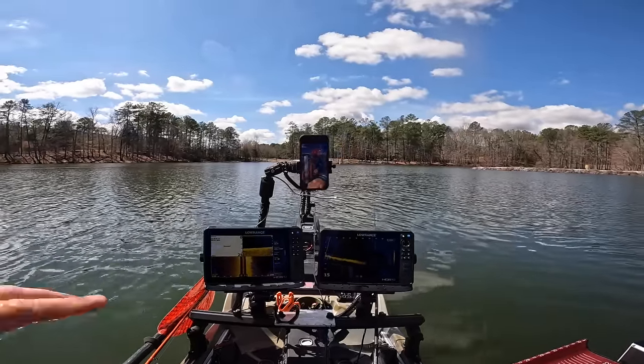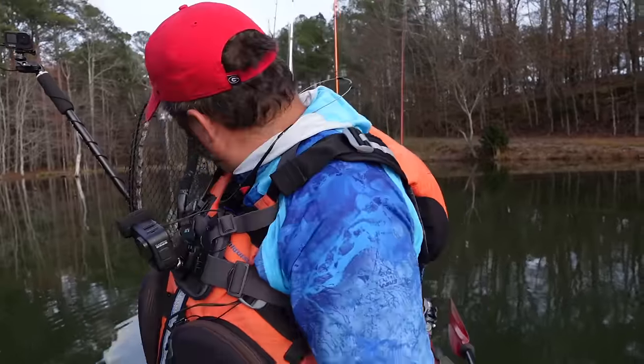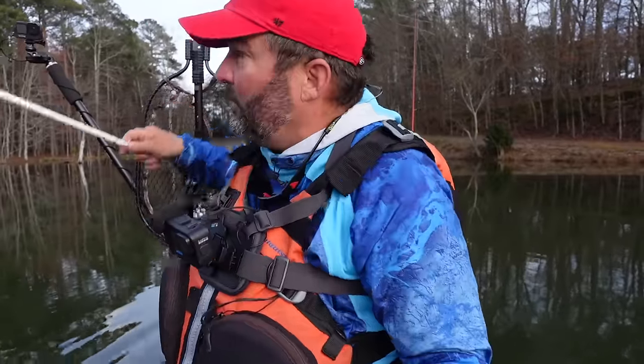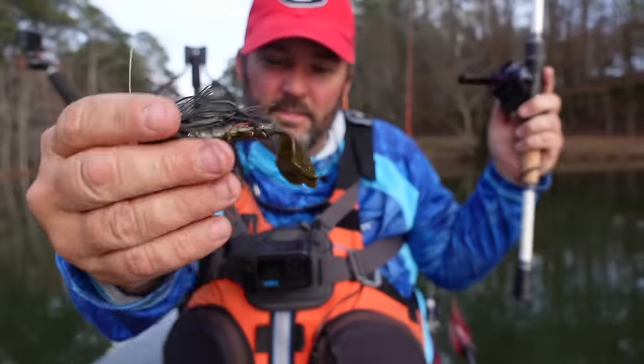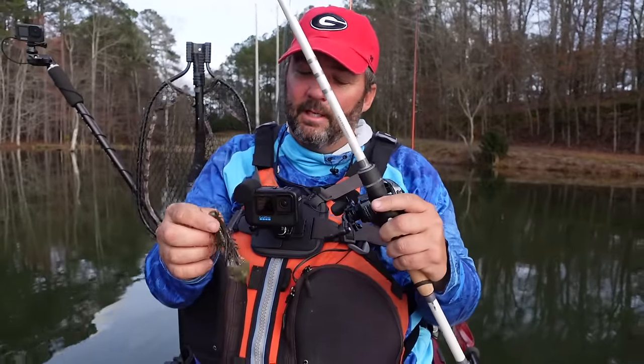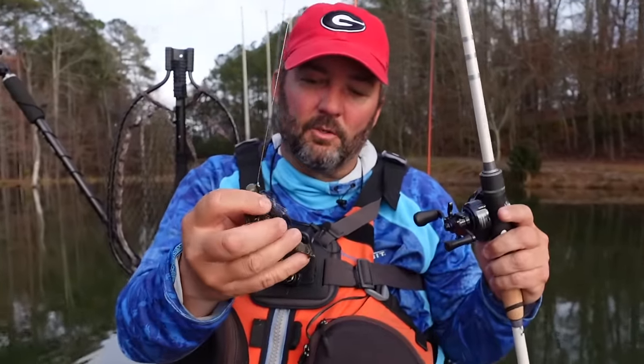When you pull up on a point or sit in the back of a pocket and you look at your fish finder and see hard bottom, scattered rock, and chunk rock, the bait I use is a football head jig — but the way I fish it is totally different. I have two colors: green pumpkin with a little bit of orange, and black and blue. This is a Picasso tungsten football head — I like those light wire hooks.